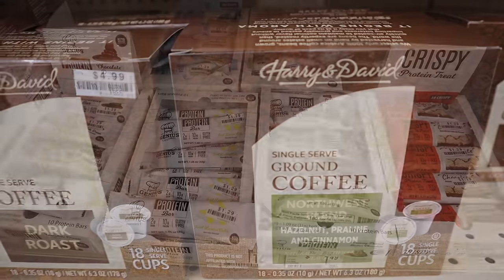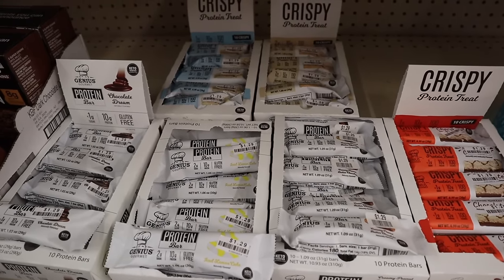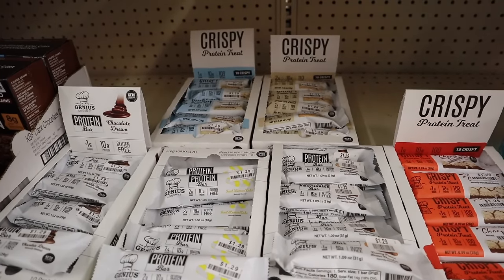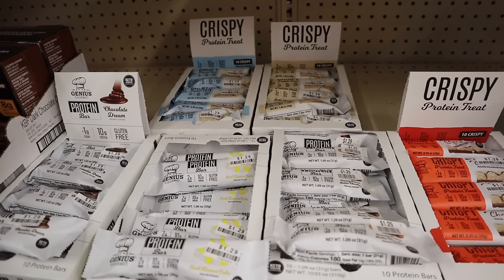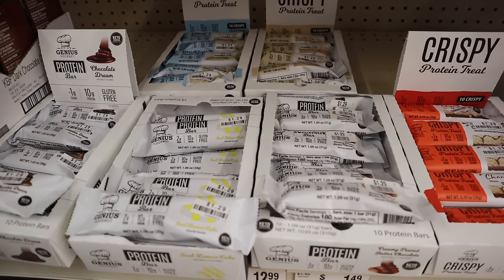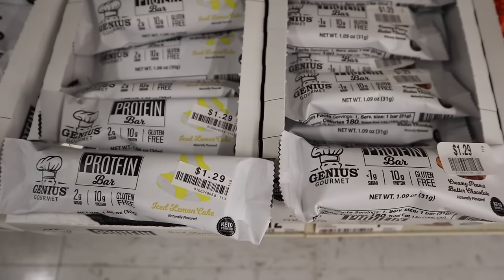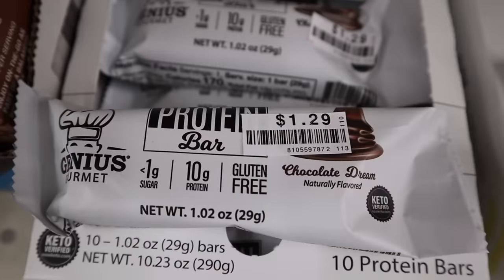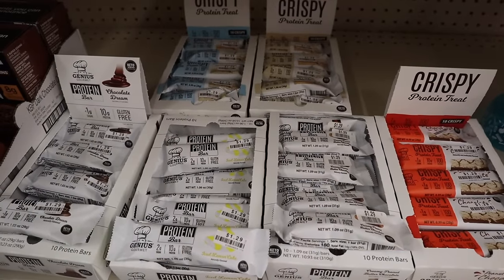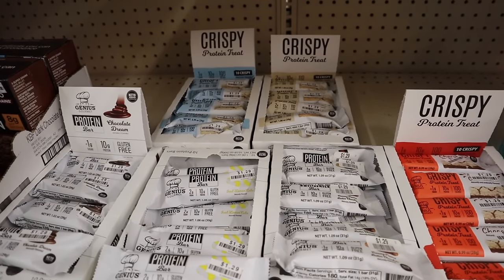Last time I shared the Harry and David K-Cups, you guys told me they were an amazing deal at $4.99 and that I better have stocked up! I shared these in a recent grocery haul and that's when you all said give us a Big Lots 'Keto on a Budget' video — so here it is. These are the Genius Gourmet bars, found at my Big Lots in the health and wellness section with the vitamins. They're gluten-free and keto certified, marked at $1.29. Flavors include peanut butter chocolate, iced lemon cake, creamy peanut butter chocolate, chocolate dream, vanilla dreams, and salted caramel — ranging from 100–110 calories each, with 4–5 total carbs or 2–3 net carbs.